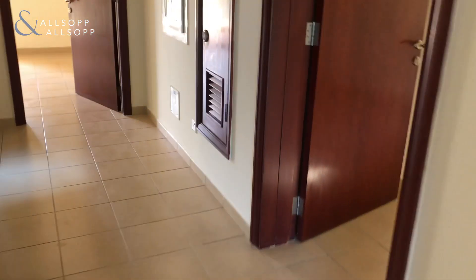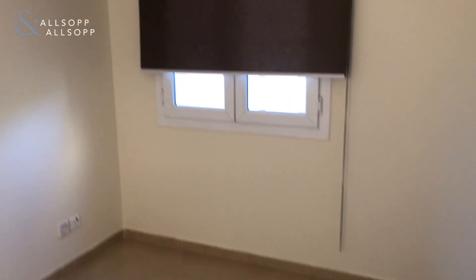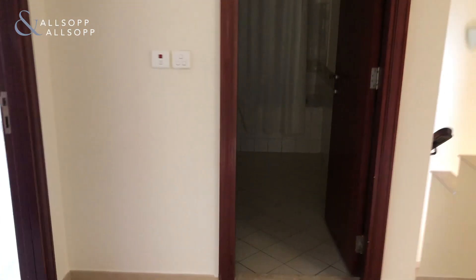Continuing on through, you do have the study or third bedroom, which is here. This has partial views of the rear garden, and then immediately across the hallway is the main family bathroom.